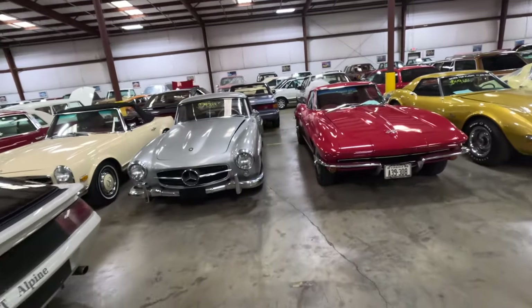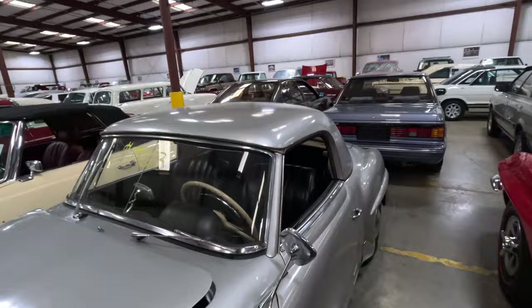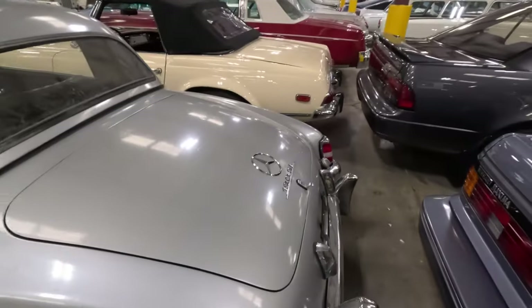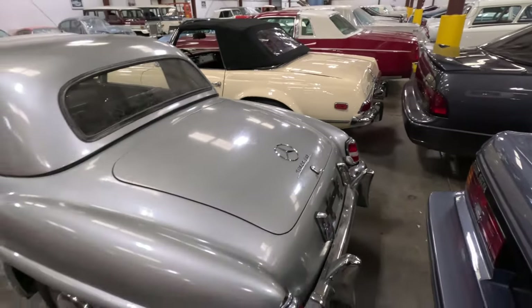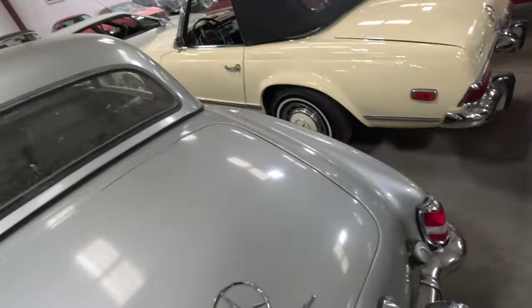A bunch of Vettes. Oh, this looks like a great Gatsby car. $79,000. Wow. Manual. It's a 190 SL. I wonder if that's where you put gas — it looks like it. That looks so dangerous.